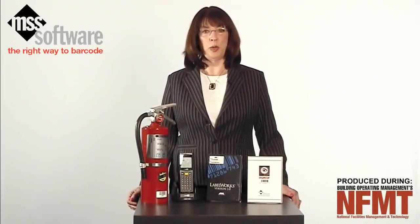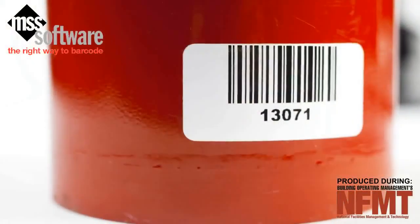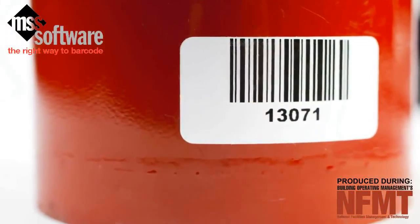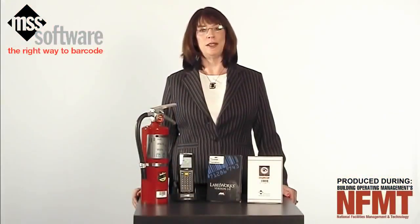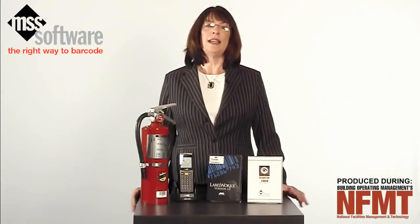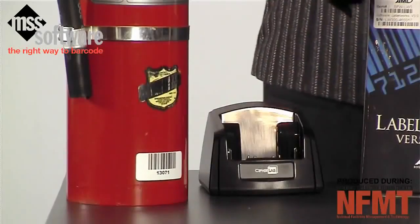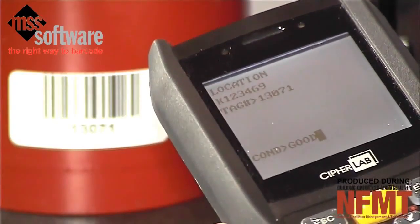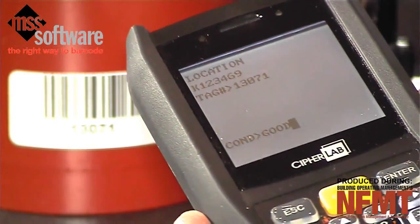Here's how Inspector works. After labeling your equipment with barcodes, such as this one here, and setting up your master spreadsheet in Excel, you're ready to do your inspections. To start, simply use the barcode reader to scan the barcode label. Then, enter the condition of the equipment, such as good, bad, or needs repair.